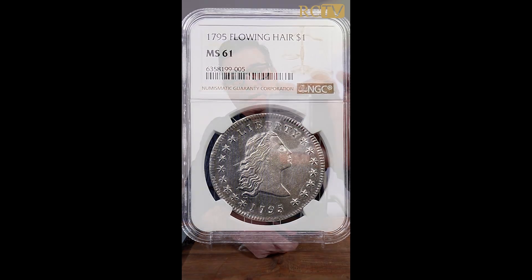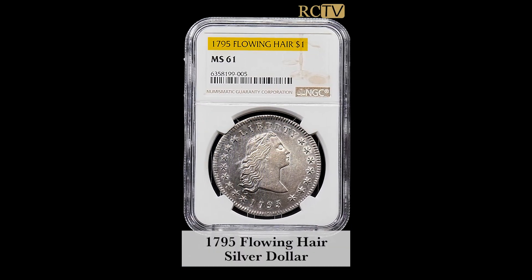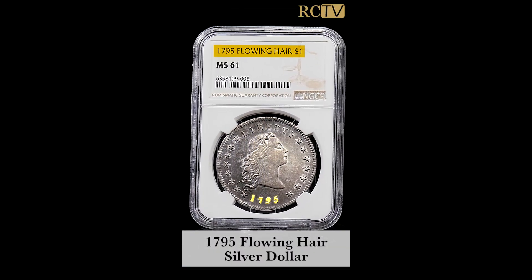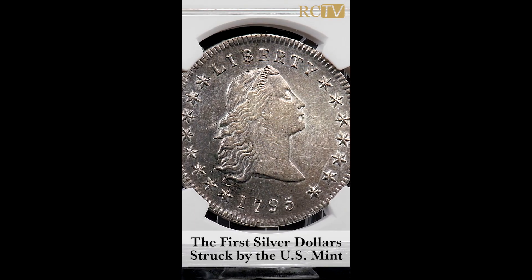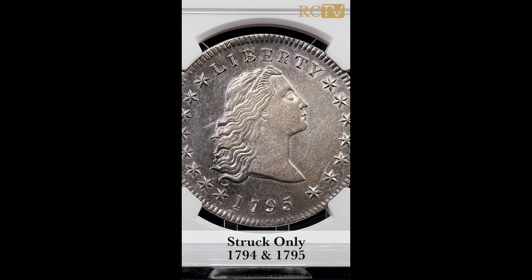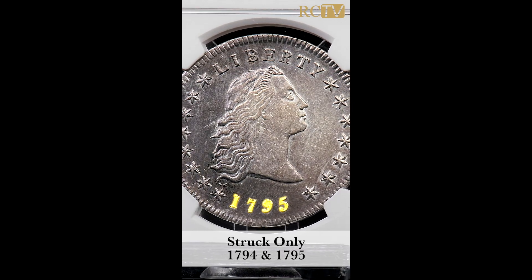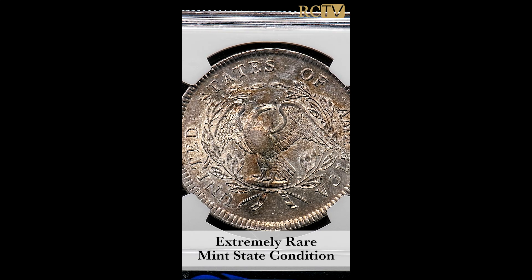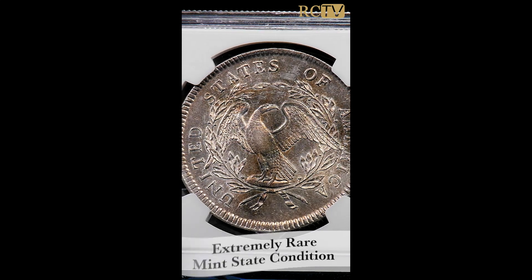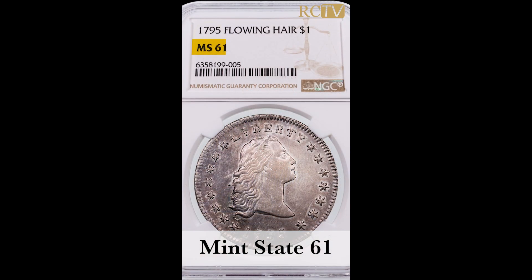Jack McNamara here for Rare Collectibles TV, and I have a piece of American history here. This is a 1795 Flowing Hair silver dollar — the very first silver dollars struck by the US Mint, only made in 1794 and 1795. These are rare coins, especially in mint state, like the example I have here, which is in mint state 61 condition.